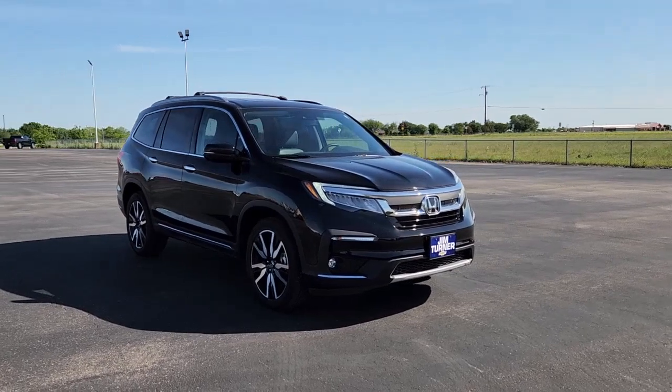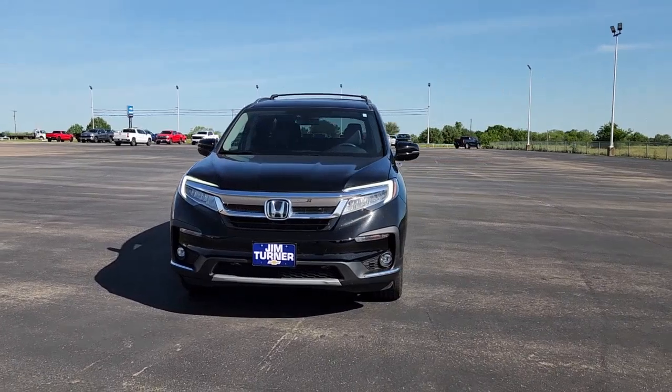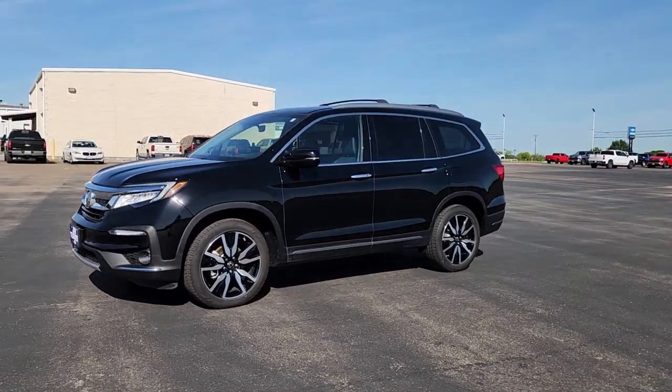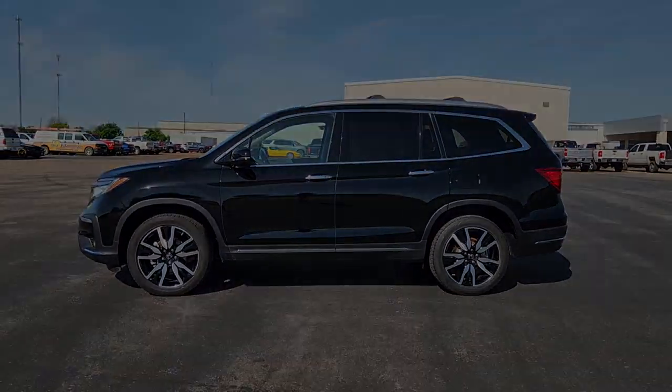The following are some of this vehicle's highlighted options: Apple CarPlay and/or Android Auto, navigation system, keyless entry, moonroof, fog lamps, lane keeping assist, premium sound system, satellite radio, heated rear seat, and power liftgate.